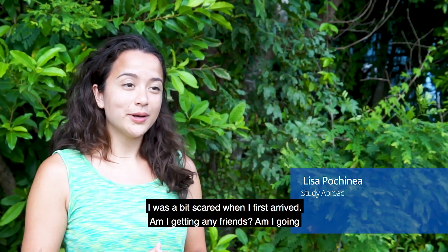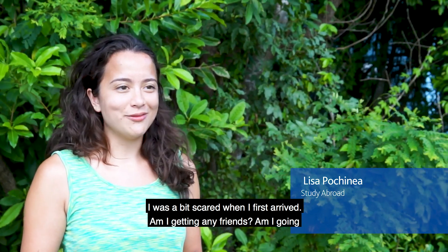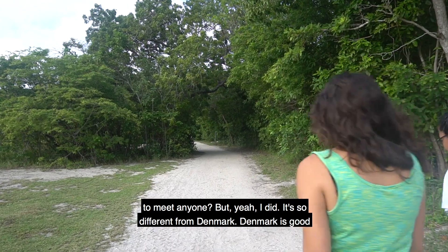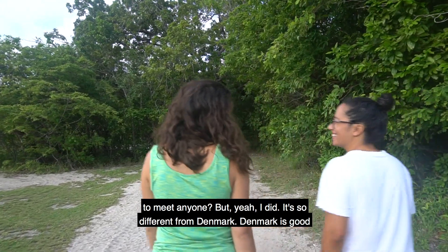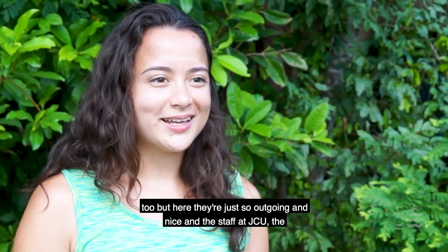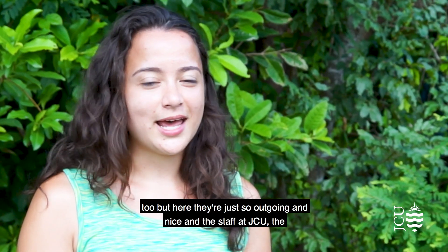I was a bit scared when I first arrived — worried I wouldn't make any friends or meet anyone — but I did. It's so different from Denmark. Denmark is good too, but here people are just so outgoing and nice, and the staff at JCU,